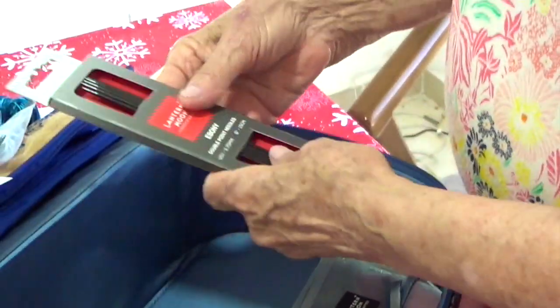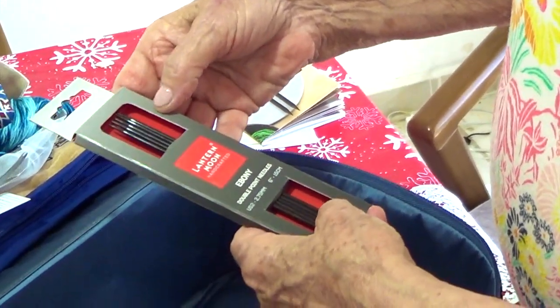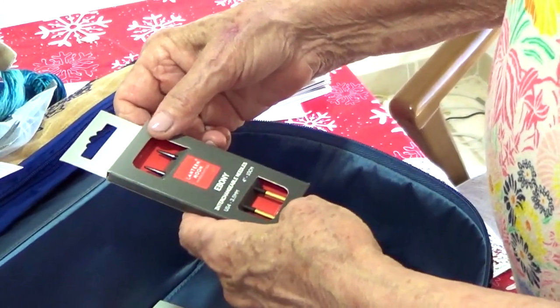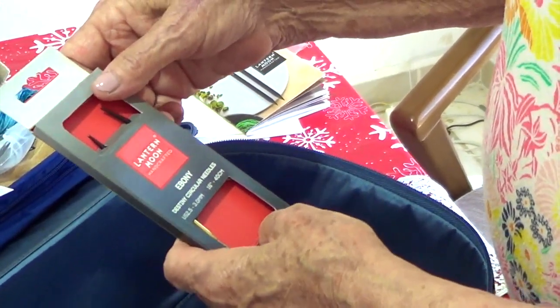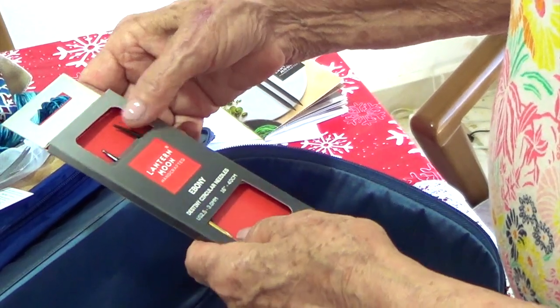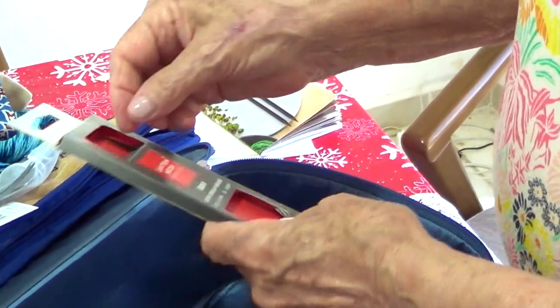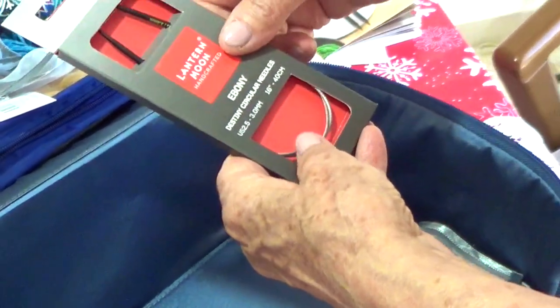Double pointed needles — nice! They really did give us a whole sample of the new collection, and they feel so nice. These are US 4. The tips, and these are circulars at 2.5, and these are 16 inches — so these are the ones for socks and for hats, because you need to have a small circle in order to go around. These are very nice for hats.